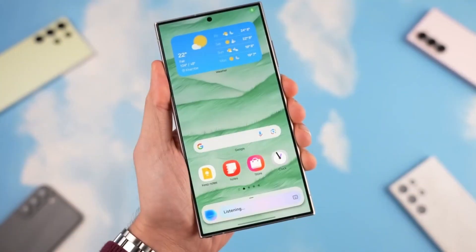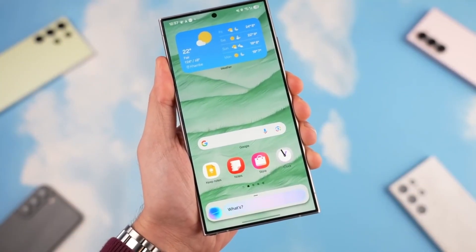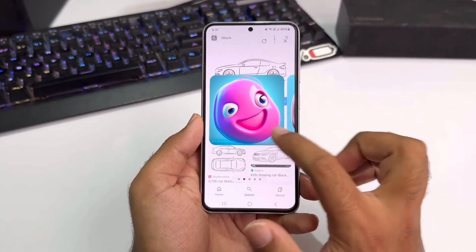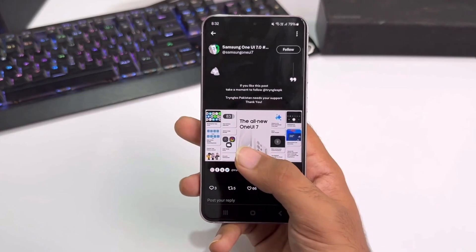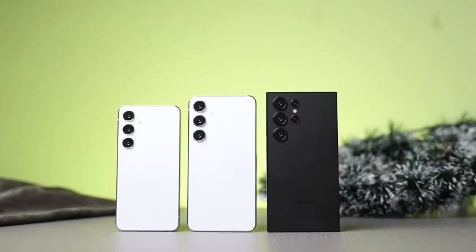It was the right move, but it definitely frustrated a lot of users who had already been waiting months for this update. Now, according to trusted leaker Ice Universe, Samsung has already fixed the bug, and the company is planning to resume the update rollout today, starting with the Galaxy S24 series.